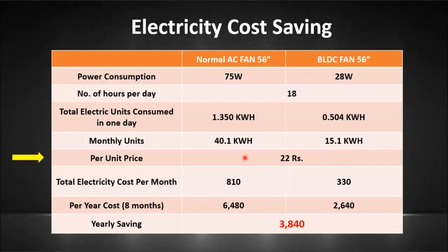Let's say the price of one electricity unit is ₹22. The total electricity cost per month comes out to ₹810 for the normal fan and ₹330 for the BLDC fan. Let's say the fan is in operation for 8 months in a year. So annually, the electricity cost for one normal fan is ₹6480 and for the BLDC fan it is ₹2640. So you can save ₹3840 by using one BLDC ceiling fan.